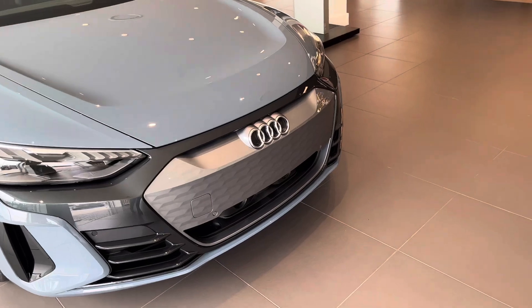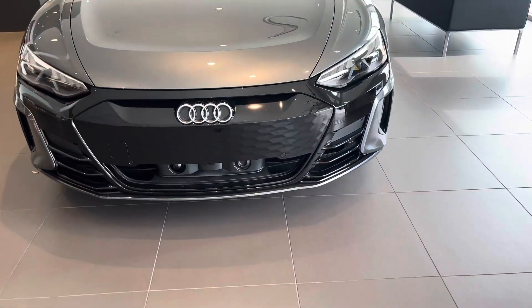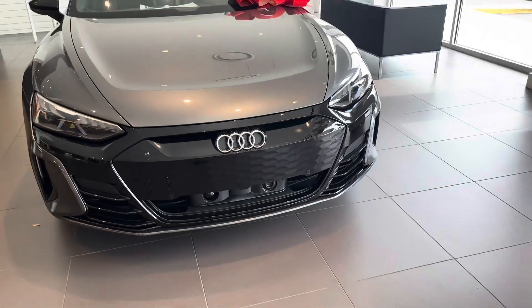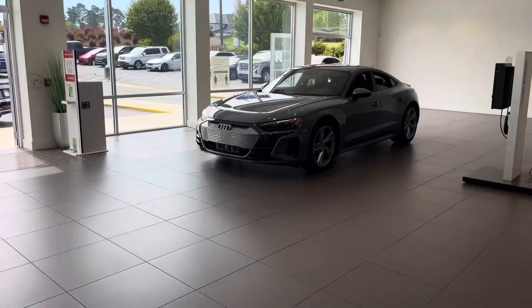There is your standard front grille versus this one with the black optic package. How often are you going to have two e-tron GTs side by side to compare?